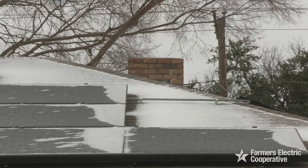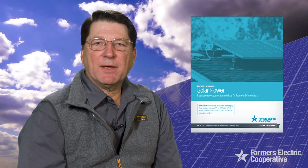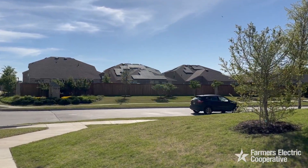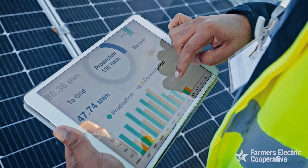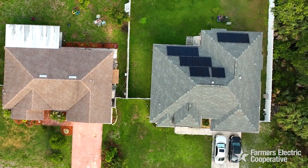As the use of solar has become more popular, Farmers Electric Cooperative created a booklet for our members to see how solar will impact your bill. At Farmers Electric, we value our relationship with our members who choose solar. As the electric industry continues to evolve, you are leaders in that evolution.